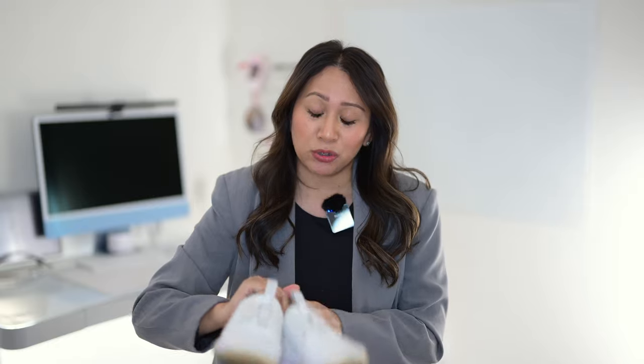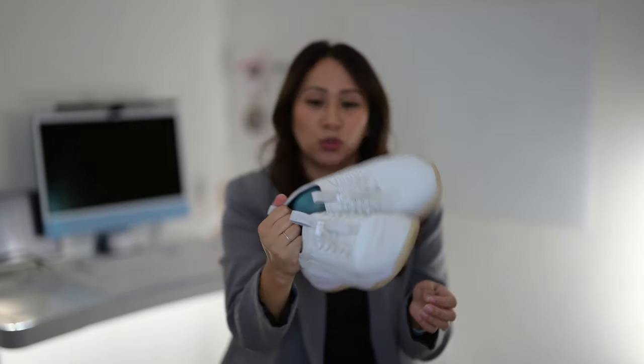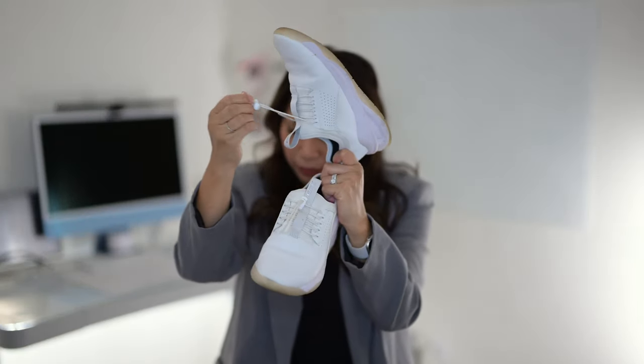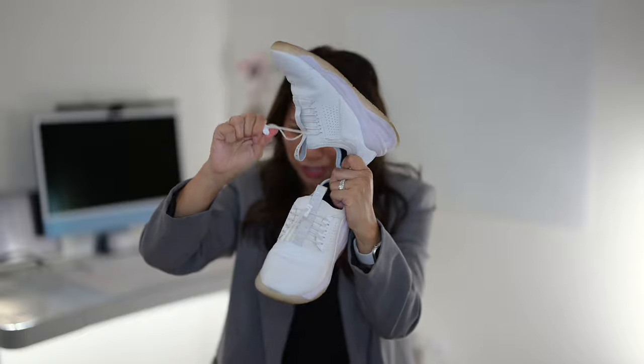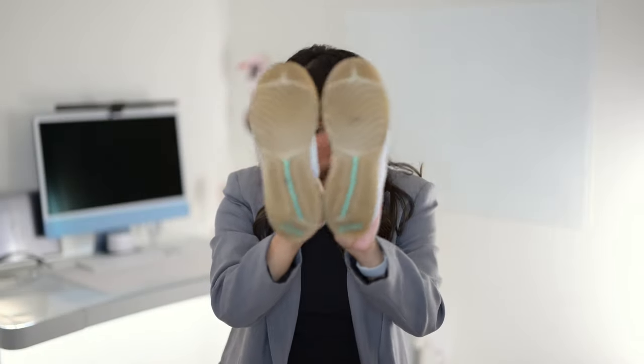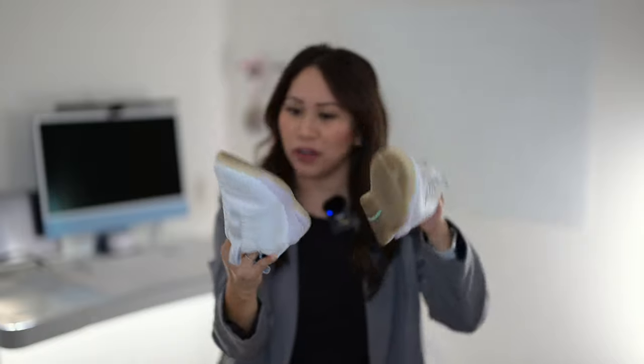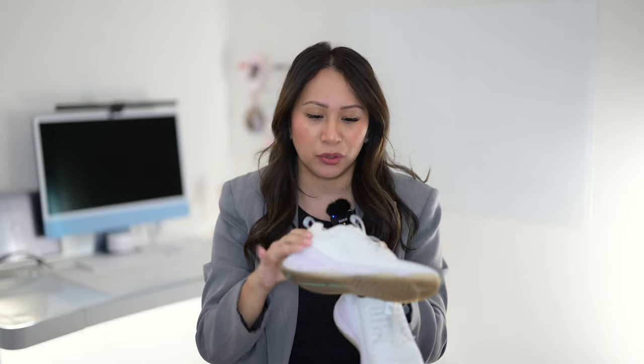Let me start by sharing the two pairs of shoes I've been rotating for the last year. First, they're a little dirty — I do wipe them after every clinical — but these are the Cloves, in all white. I got these in a size 6.5 in women's. They have what looks like laces but it's more of a drawstring-type securement. There's a little rubber gummy bottom, and they're very comfortable.